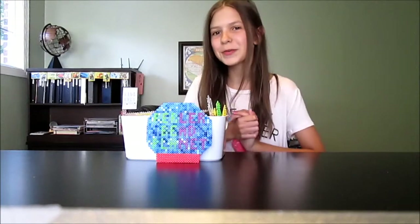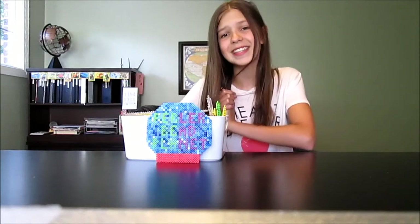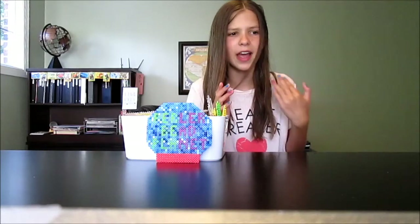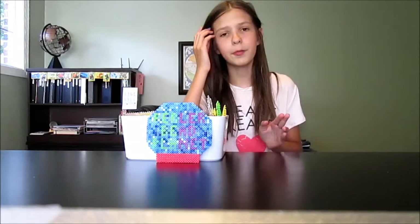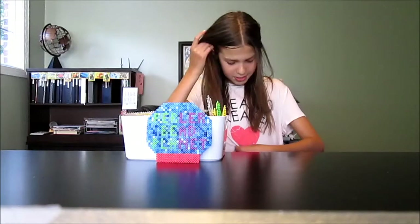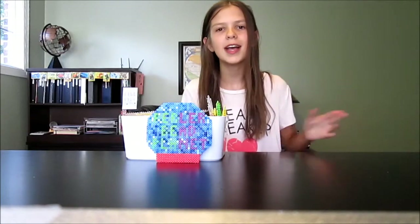Hey everyone and welcome back! Today I have another super fun Fashion Friday DIY for you all. First we have something different — I'm going to be starting to do an OOTD, like what I'm wearing, because I have this shirt and I love it so much. So let's do that.